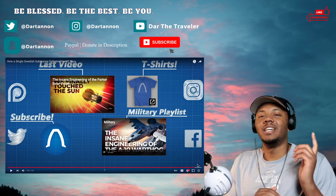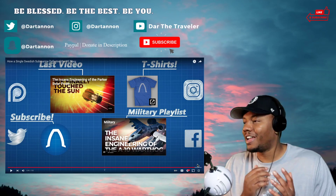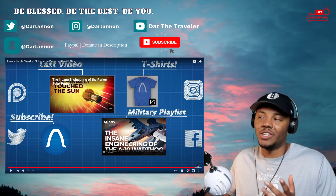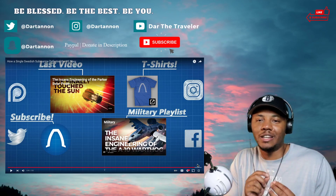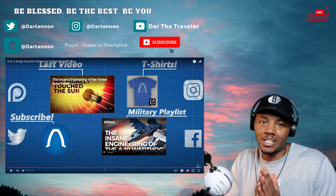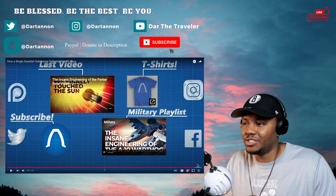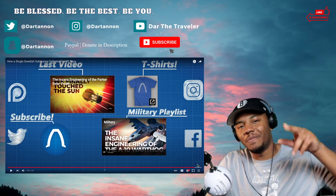Let me know what you think in the comments. Make sure you send me more video recommendations. My Discord is working now — you can use that link to join and send video suggestions through there as well. Make sure you hit that subscribe button. Be blessed, be the best, and be you!